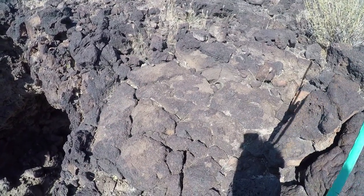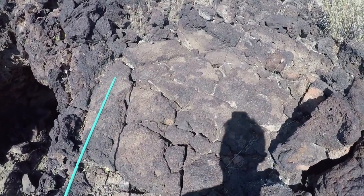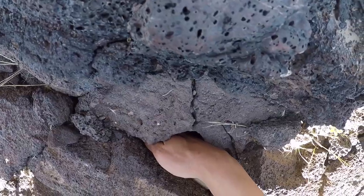Oh, are you kidding me? We found another one in a crevice. Is he in there? Yeah, he inflated.